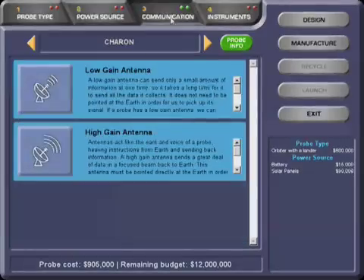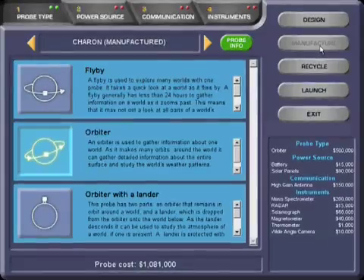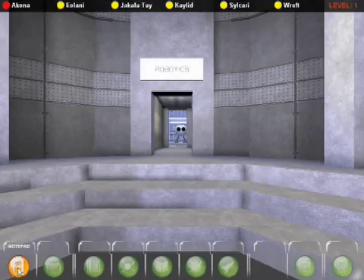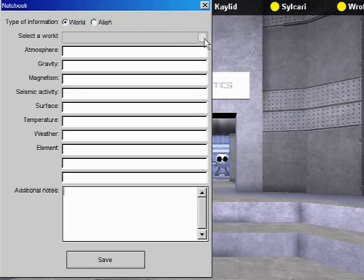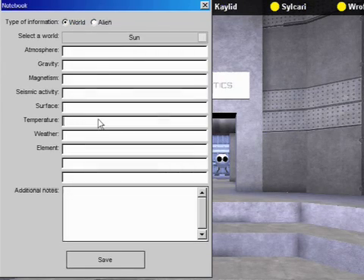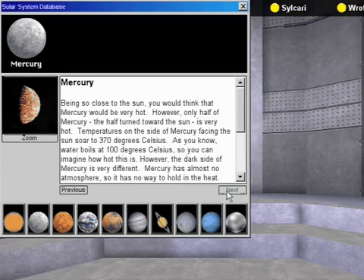These probes will bring back information you can use to determine what planets will make the best homes for the aliens. Throughout your stay on the space station, you will have access to the toolbar, which contains many useful research tools. From the toolbar, you can access a notebook, which will be handy for keeping track of the information you discover. You can also access the solar system database to aid you in your research.